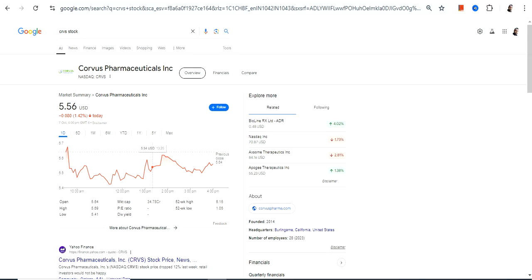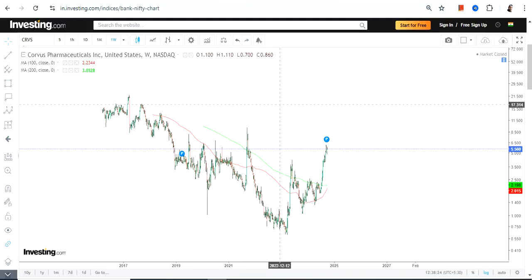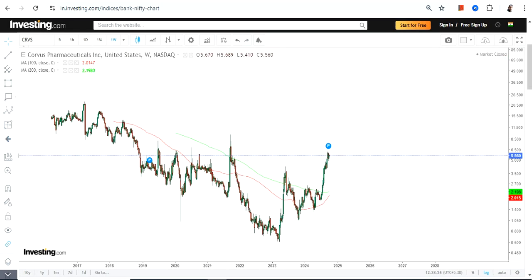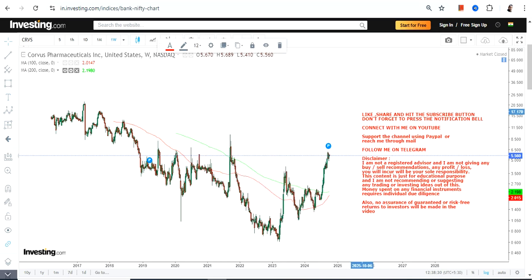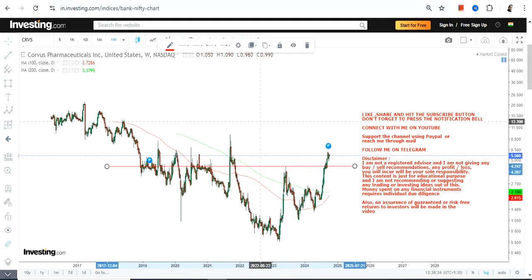Hello friends, welcome to my channel and thanks for watching this video. We're going to discuss Corvus Pharmaceuticals Inc, ticker symbol CRVS. Looking at the price chart, you can clearly see there is lots of noise as far as the price behavior is concerned, which means the stock is volatile. If you want to participate here, you better understand the kind of risk you are going to take.